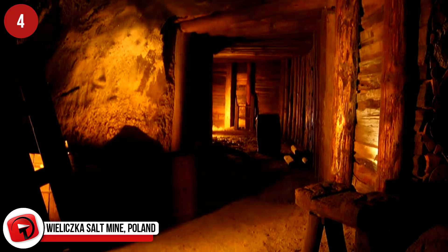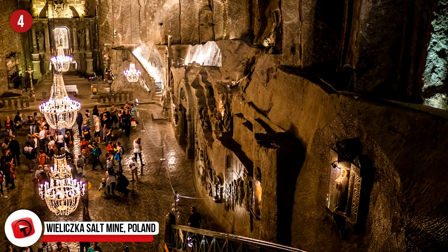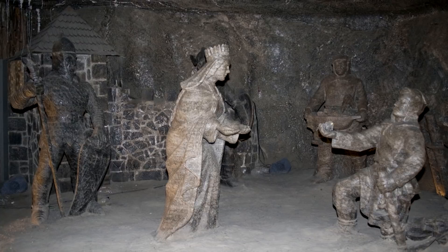Wieliczka Salt Mine, Poland. It has taken over 700 years to create this man-made underground wonder, and when you visit, you will understand why. The Wieliczka Salt Mine is a hand-carved wonderland of sculpted artworks, chapels, concert halls, health spas, and even grand rooms for meals, all etched into the landscape once the salt was removed. Grand chandeliers now light exquisitely carved chambers fit for a royal ball. The mine is as deep as the Eiffel Tower, and it's a UNESCO World Heritage Site.